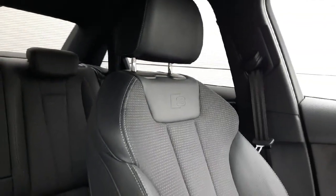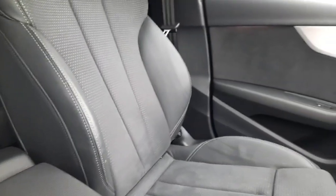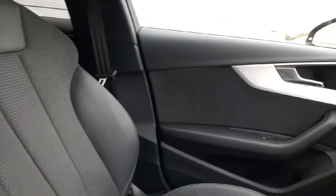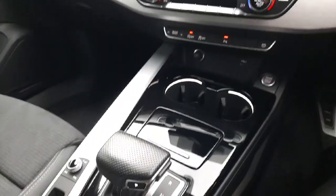Inside this vehicle you're welcomed by beautiful black half and half leather interior with your S line badging on the seats of the car. Alcantara finishing going through the panels of the car, with a metallic and piano black finishing along the center console.